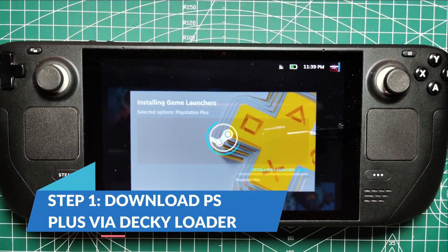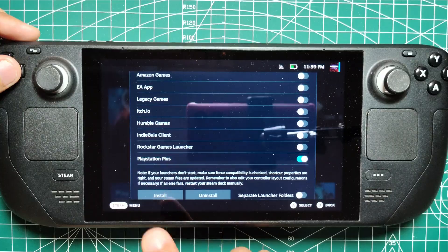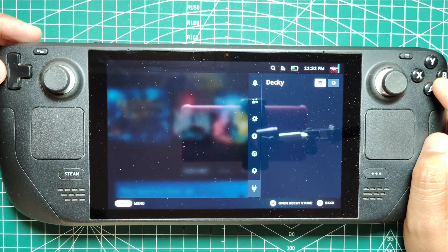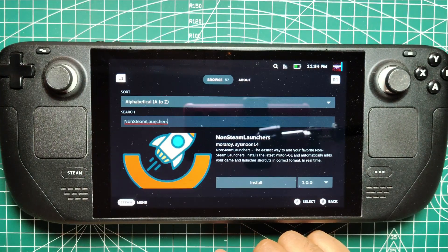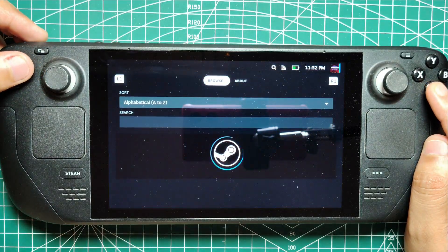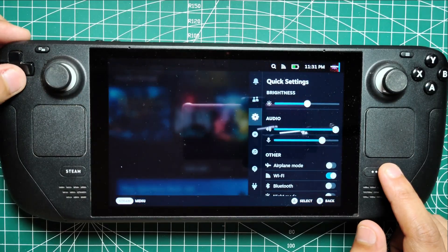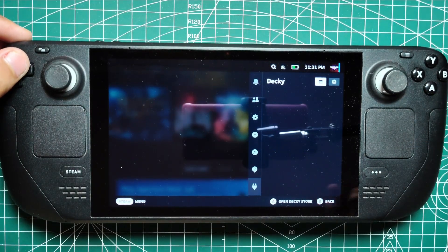Step 1: Download PS Plus via Decky Loader. The first step in playing PlayStation Plus games on your Steam Deck is to get the PS Plus app installed, and Decky Loader is the tool that makes this possible. Decky Loader allows you to install a variety of plugins, including non-Steam launchers, which will enable you to add the PS Plus app to your device. To begin, if you haven't already installed Decky Loader, you'll need to do that first. Once Decky Loader is up and running, it's time to access the Decky Plugin Store. On your Steam Deck, press the Quick Access button — the one with three dots — to open the menu. Scroll down until you see the plug icon, which represents Decky.